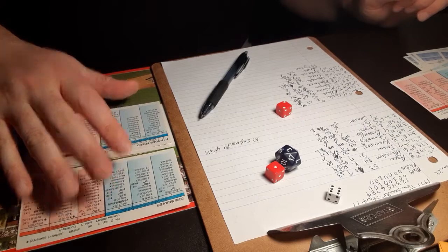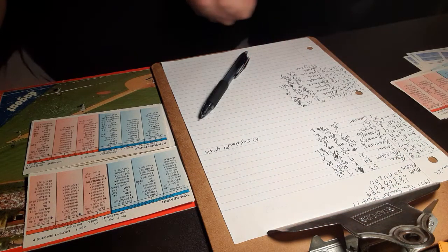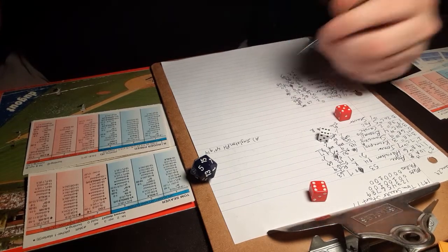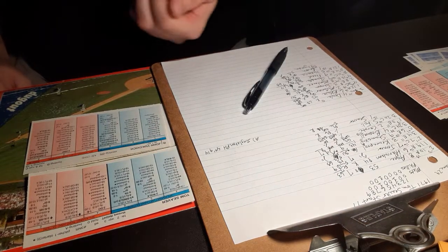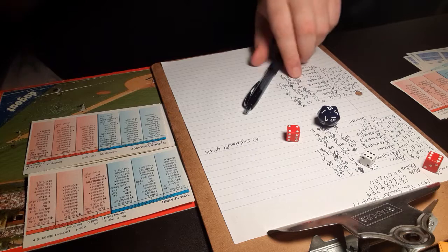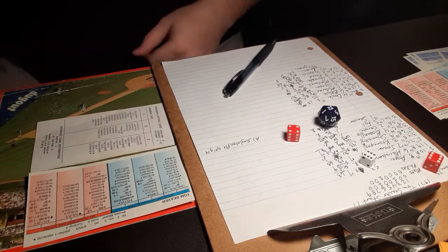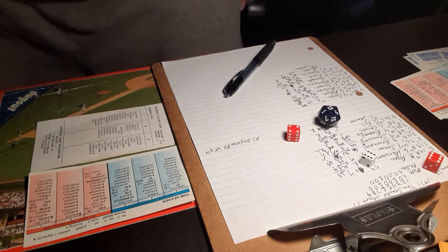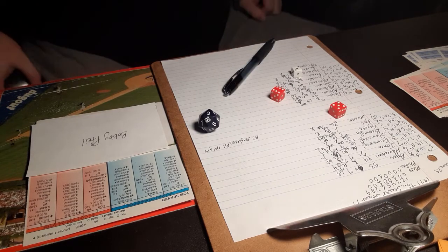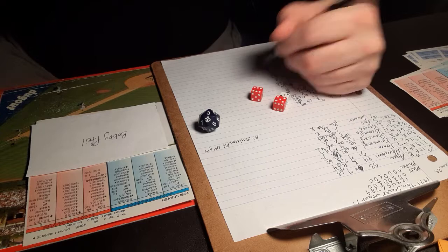Here is Seaver in the eighth — he'll face Freed, Vukovic, and Bobby Pfeil, who is batting for the pitcher's spot. A 6-11 — ground ball to short, Harrelson up with it, one down. Here is John Vukovic — a 6-10, fly ball to center field. Agee with a great play, full arm extension, runs it down. Bobby Pfeil comes up — 3-11 against the righty, ground ball to third. Foley up with it, side retired.